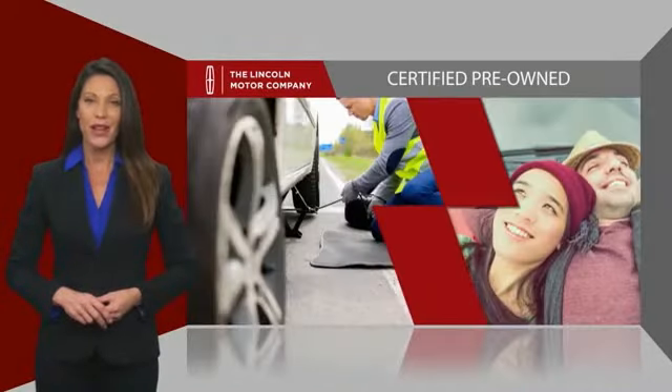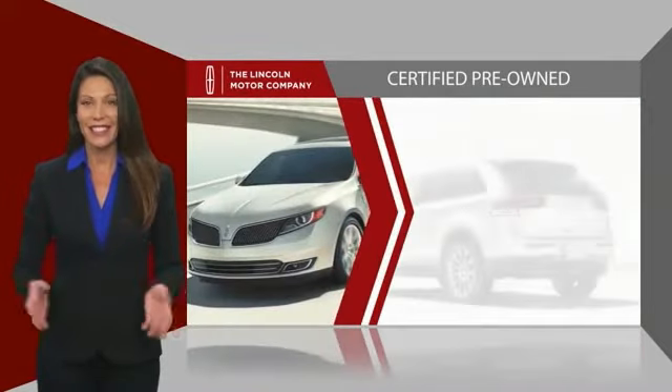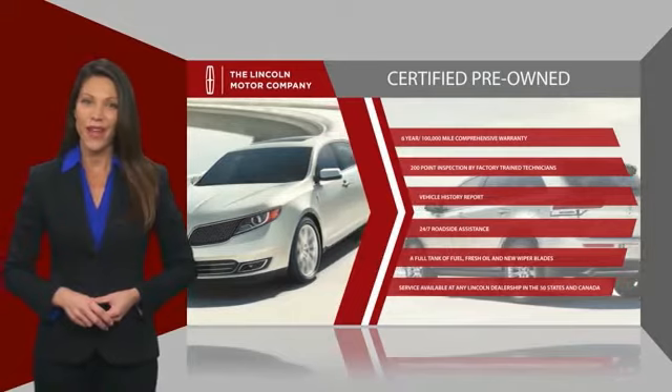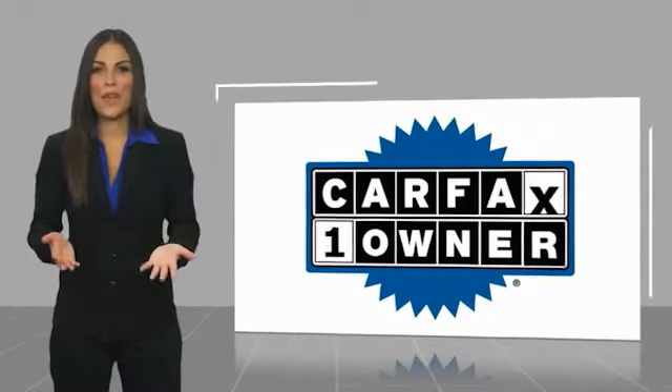They also provide 24/7 roadside assistance. Check out your local Lincoln dealer today to find out all the other benefits buying a Lincoln Certified vehicle can offer you. This is a one-owner vehicle with a Carfax vehicle history report.